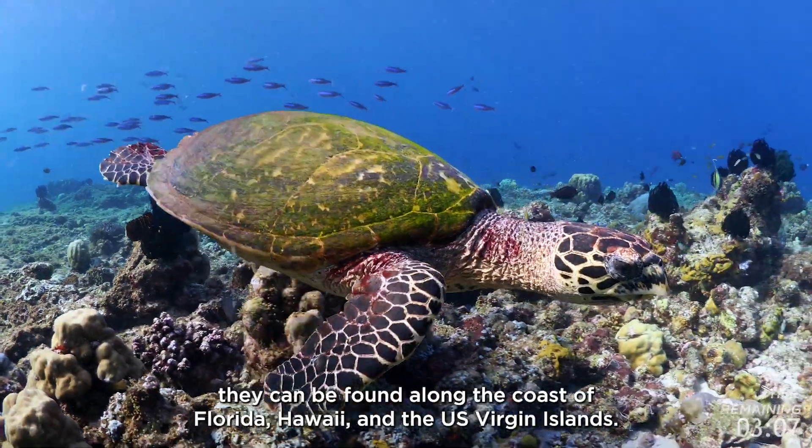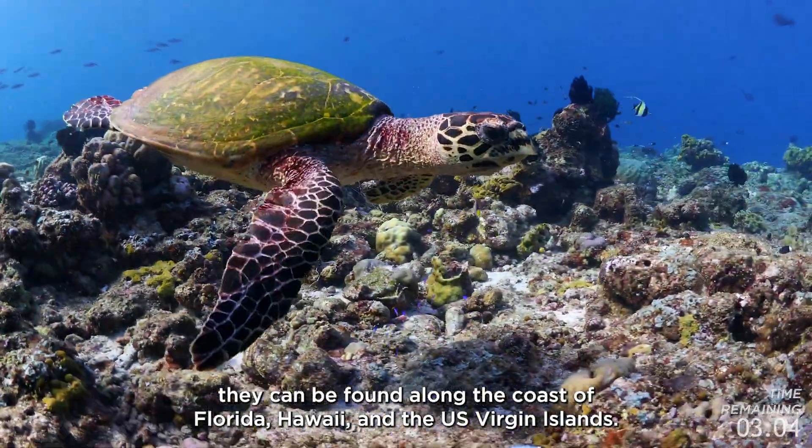In the United States, hawksbill sea turtles can be found along the coast of Florida, Hawaii, and the U.S. Virgin Islands.